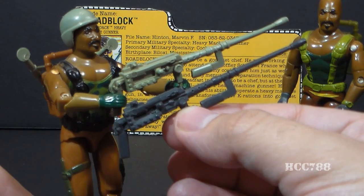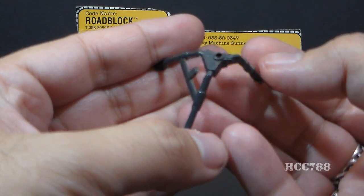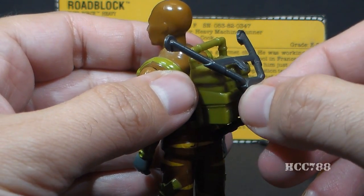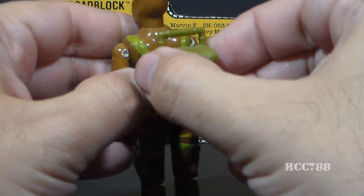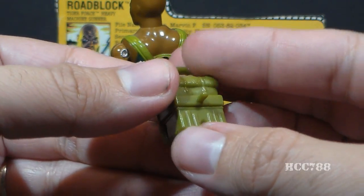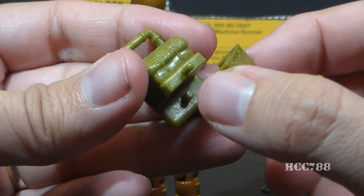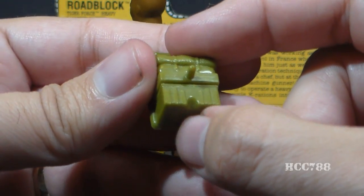The version 1 machine gun is in light green, and the Tiger Force version is in a very dark gray. This tripod is similar to the real-world M3 tripod for the M2 Browning, and it can attach to Roadblock's backpack via a peg. You have to put that in very carefully because that peg is very thin and can crack off easily. The backpack has a removable ammunition box that pegs in via another very small peg, also prone to cracking. Check that backpack before purchasing.